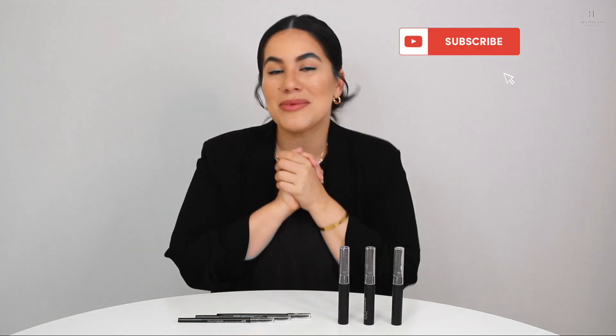Be sure to give this video a thumbs up, and please comment down below if you have any questions about our shades or any other products. Don't forget to hit that bell in the upper right corner so you can get notified every time we go live, and please make sure you're subscribed to our channel. Thank you all so much — I'll see you soon. Bye!